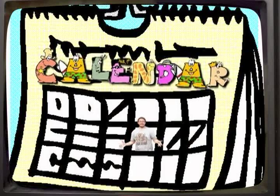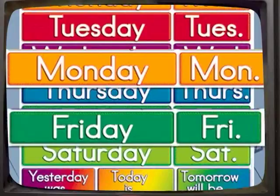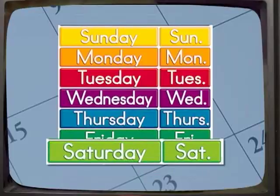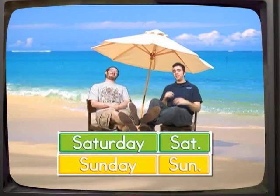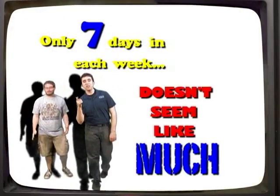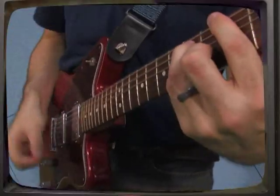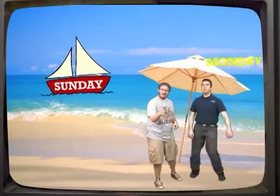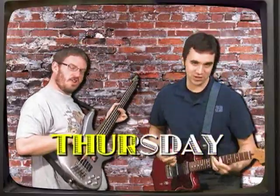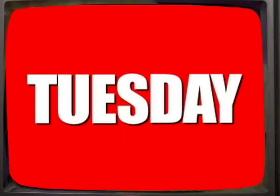Check the calendar, it's easy — it will show you the days of the week. Monday through Friday we're busy, but Saturday and Sunday we put up our feet. Only seven days in each week — doesn't seem like much. But each time, here comes Sunday and another week begins. Sunday, Monday, Tuesday, Wednesday, Thursday, Friday, Saturday. Sunday, Monday, Tuesday, Wednesday, Thursday, Friday, Saturday.